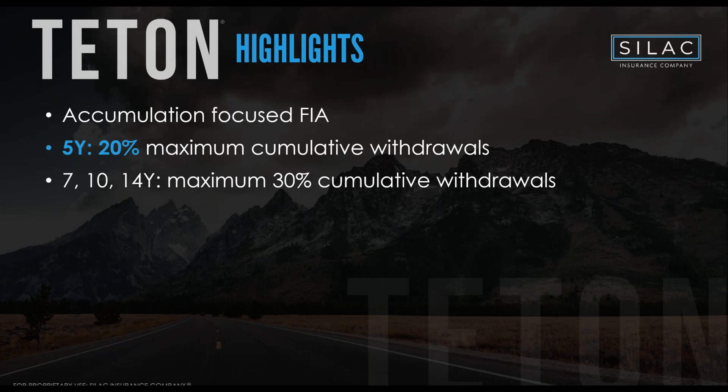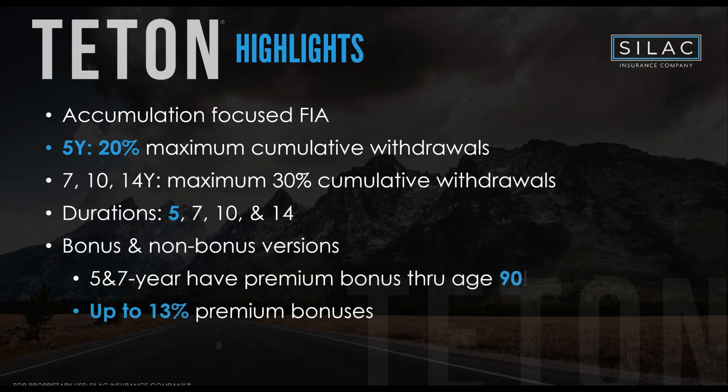The 5% free withdrawal starts in year two across all durations — five, seven, ten, and fourteen years. We also offer a premium bonus of up to 13%, with no spread and no fee attached. That's a key differentiator at SILAC: our standard FIA and MYGA products have no fees whatsoever unless you're buying up for something specific.